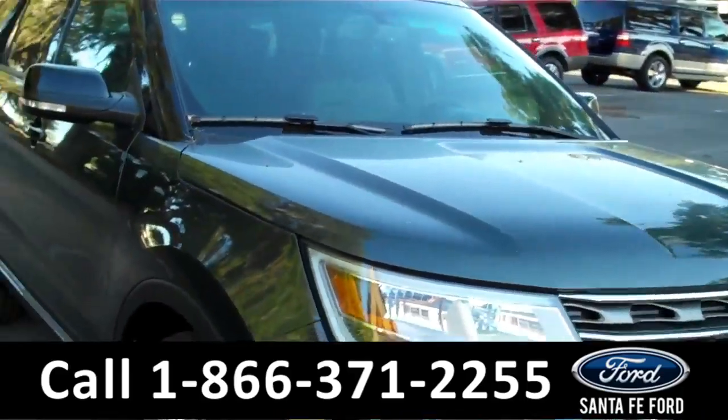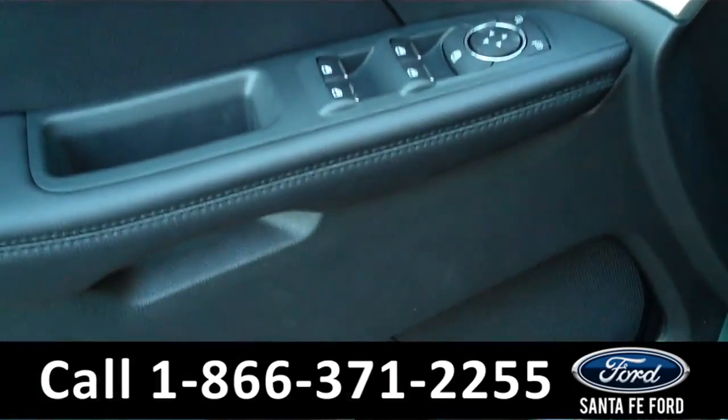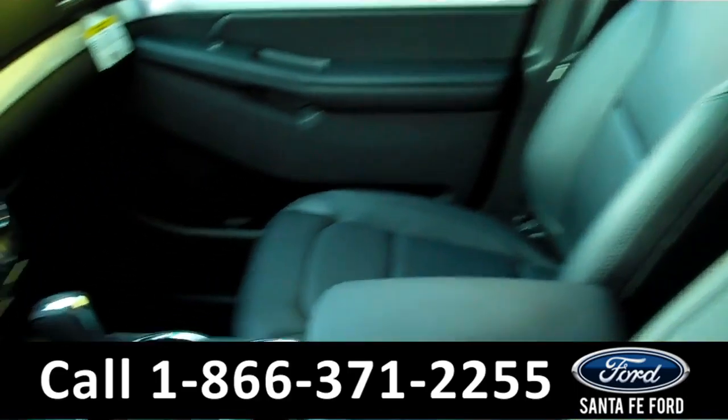Now let's take a look at the inside. There are powered windows, locks, and mirrors. The two front seats are powered as well, and the seats are made of leather. On the steering wheel there's Bluetooth and cruise control.